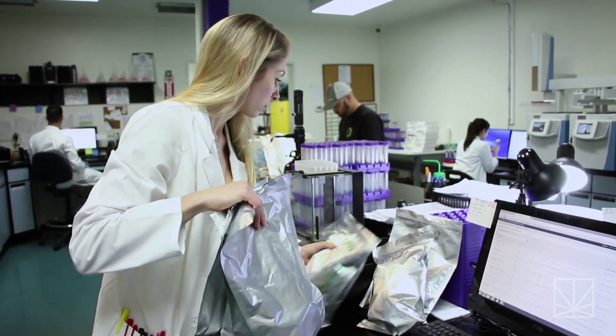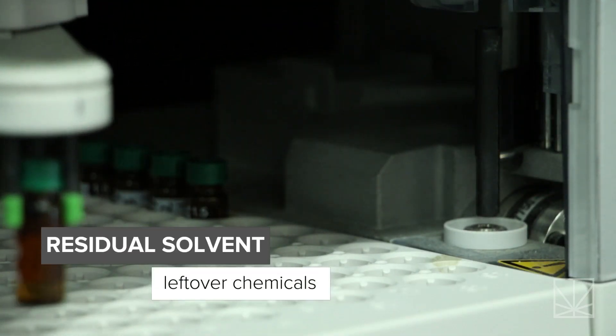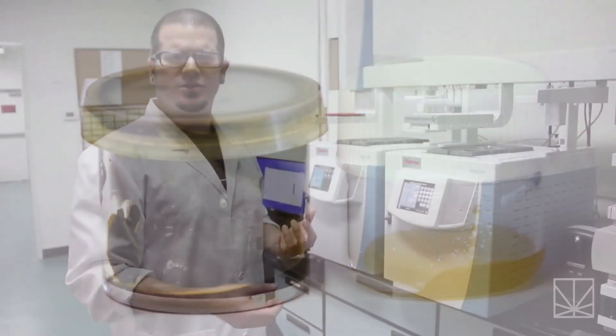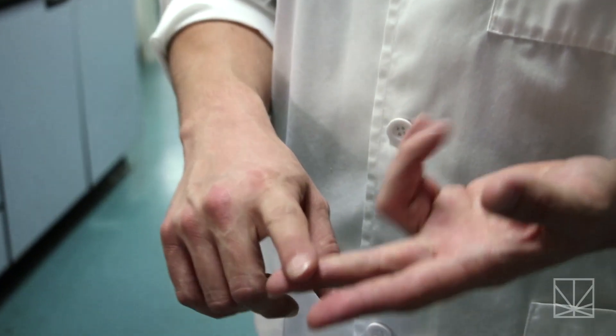The most common type of safety test is the residual solvent test. We're looking for solvents that should have been adequately removed prior to that product being given to a patient. This would include butane hash oil products — the most common ones we see in Southern California: wax, shatter, crumble.